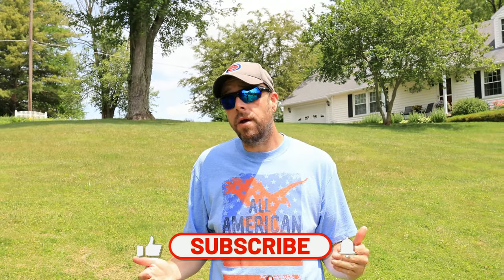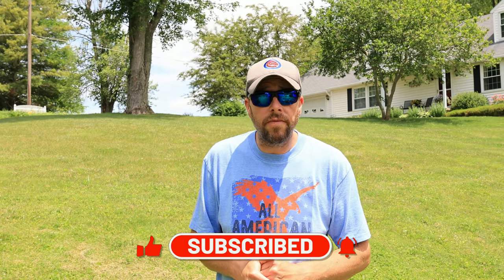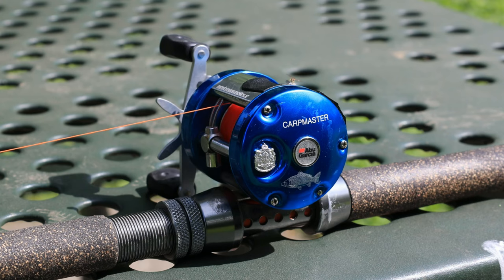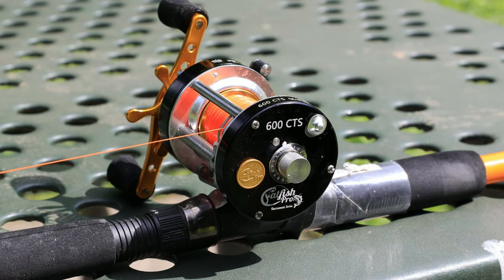My name is Josh and welcome to the channel. If you love fishing related content like I do, you may want to consider subscribing. Today's video is all about the clicker. I've done several different fishing reel review videos in the past and a lot of you guys reached out and asked what the different clickers sounded like. So today we're going to be checking out the Abu Garcia 6500 Purple Haze Rocket, the Abu Garcia 6500 Blue Edition Carp Master, the Pisafun Chaos XS50, and the Catfish Pro.